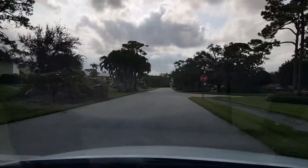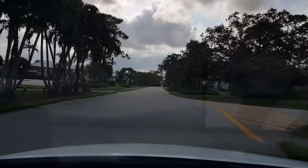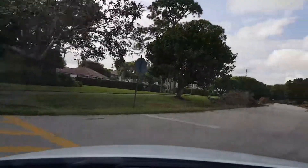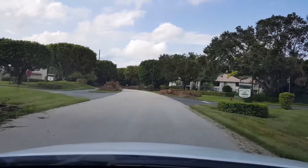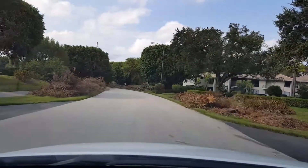A huge pile over here at Bob White B. Here at Mockingbird and Green Heron South, a lot of debris here.